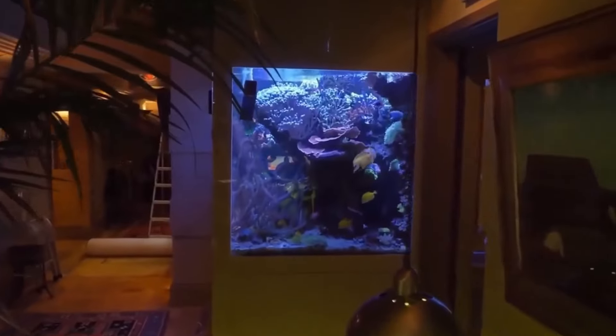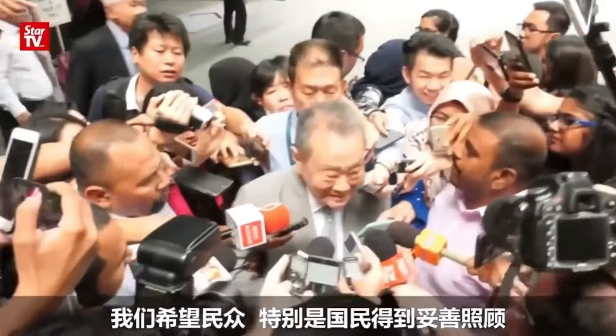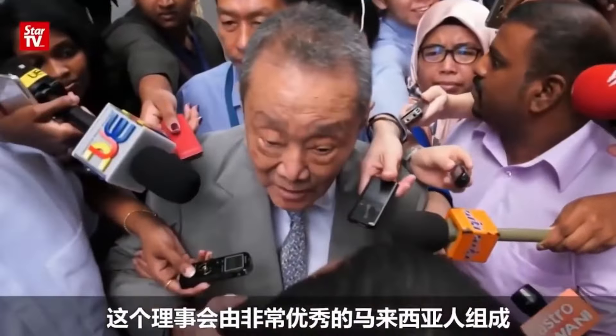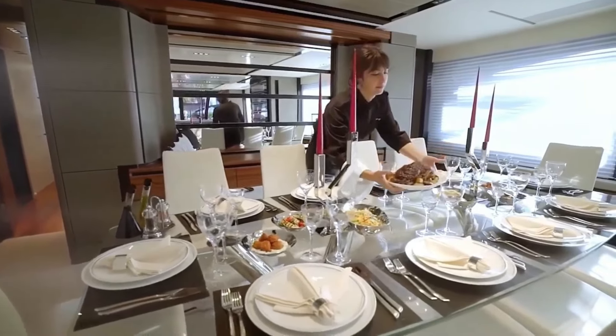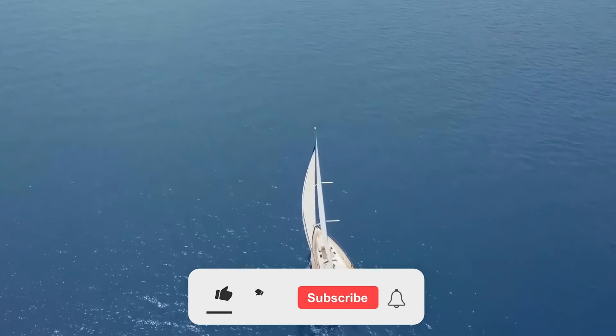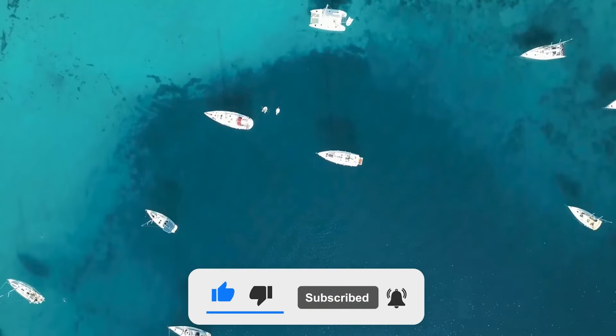Splurging millions or even billions of dollars on a yacht is nothing new for the world's richest individuals, and as time goes by, we only get more surprises from this industry. If you want to know interesting facts about other expensive things in the world, feel free to visit our channel. And as always, don't forget to hit that like and subscribe button.